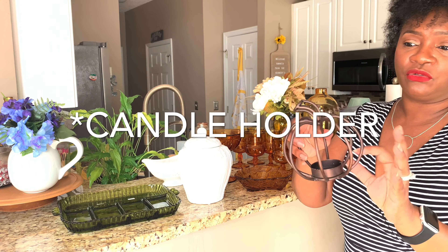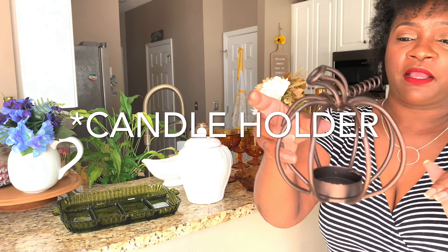I already showed you guys this in a previous video — this is just a little candy stand shaped like a pumpkin.